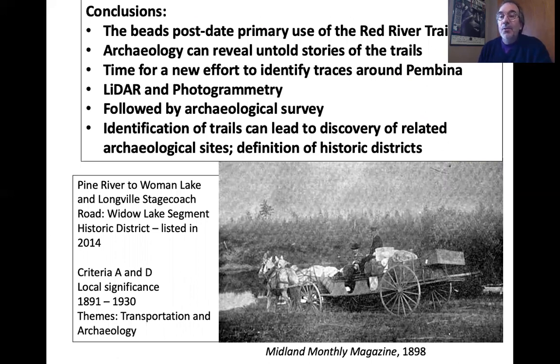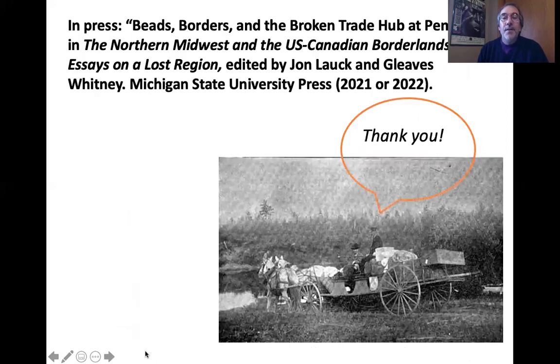All of this led me to think we need to take a new look — the time is right for a fresh look at the Red River Trails and other linear historic properties from the perspective of archaeology and landscape. The way to do that is through LiDAR and photogrammetry first, followed by archaeological survey, and maybe this would be a good statewide survey project. The spokes of that wheel coming out from Pembina would be the ideal place to start. There is an essay on this topic coming out in a book either later this year or next. Thank you very much.